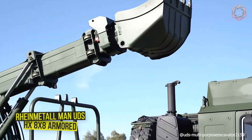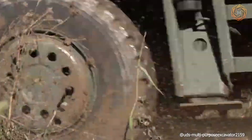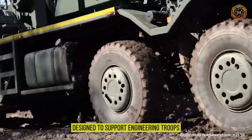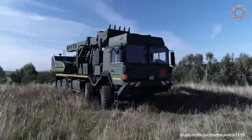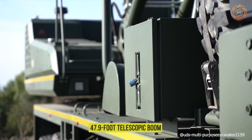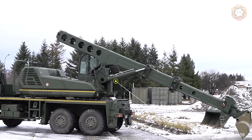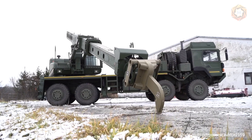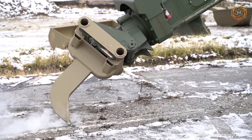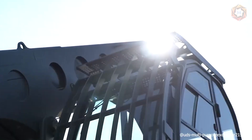The new Rhine Metal MAN UDS HX 8x8 — available in armored or unarmored soft-skinned versions — is designed to support engineering troops. It is used as a crane plus heavy excavator with a 47.9-foot telescopic boom, lifting up to 7 tons with a 360-degree rotating head. Often used by the military in training, operations, and disaster response, this HX 8x8 heavy-duty recovery vehicle is a great helper in such challenging applications.